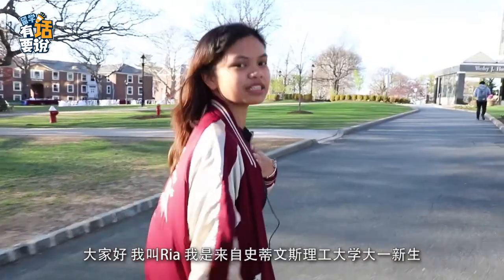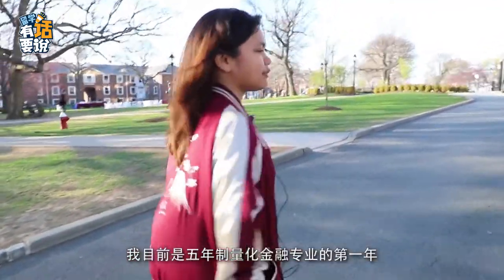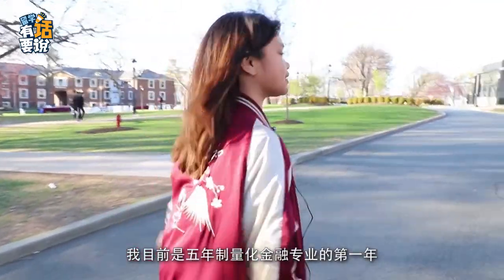My name is Ria. I'm a freshman and I'm one out of five quantitative finance majors here at Stevens.